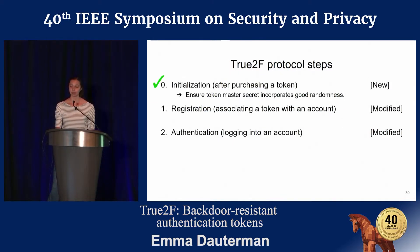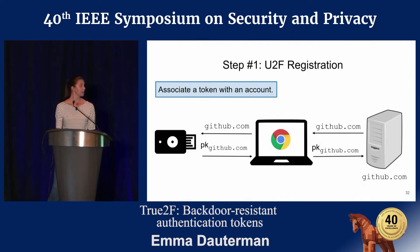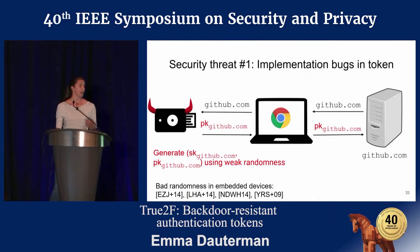That's initialization. I'm now going to move on to registration. Here the idea is that the browser should be able to verify all deterministic token operations. As a reminder, in U2F registration, the server sends some identifier to the token, and the token generates a server-specific EC-DSA key pair and sends the corresponding public key back to the server.